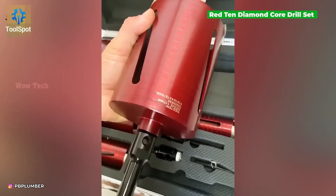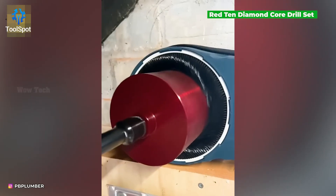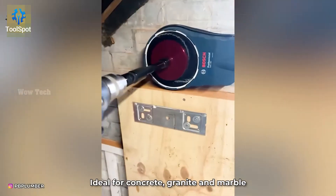Diamond core drill bit with turbo segments equals faster cuts, lower temps, and smoother finishes. That's smart cutting.